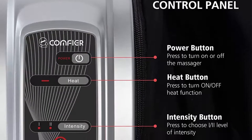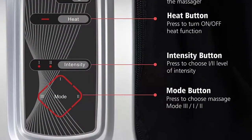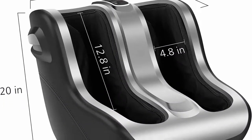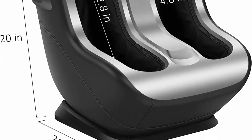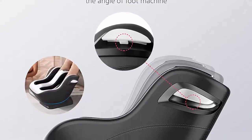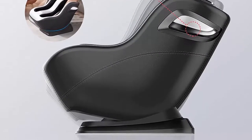15 Minutes Auto Shutoff for Safety. Rolling and Scraping Massage: Comfier Foot and Leg Massager Machine features underfoot kneading rollers to provide a robust reflexology massage to the sole and heel. The Leg Massager Machine surrounds your calves and feet to better deliver rolling and scraping massage, which quickly reduces the fatigue of leg muscles.